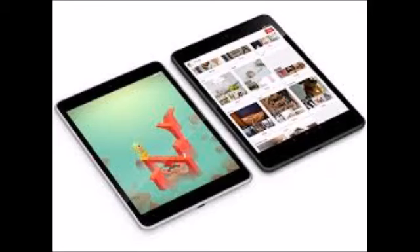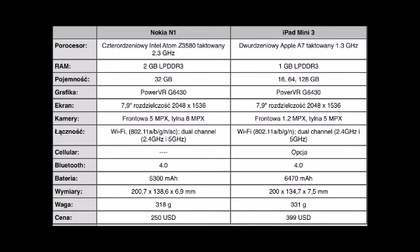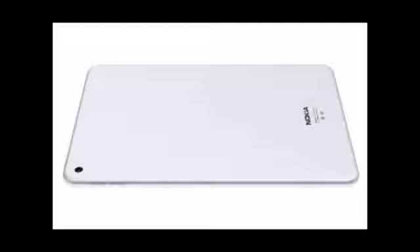Where design is concerned, as The Verge points out, this is an iPad clone in every sense of the word. Just look at the video below — the buttons, the speakers at the bottom, even the camera is all very, very iPad-like.